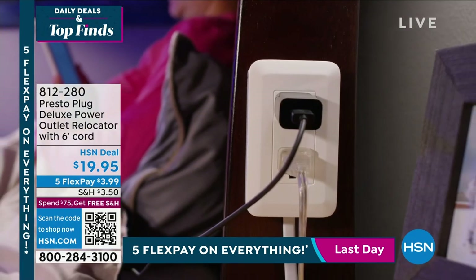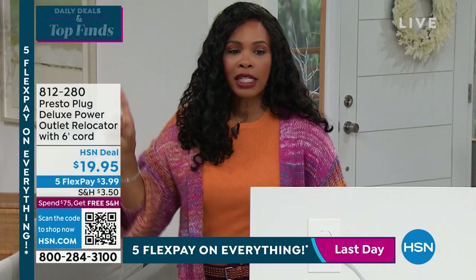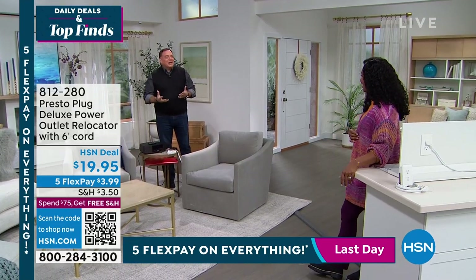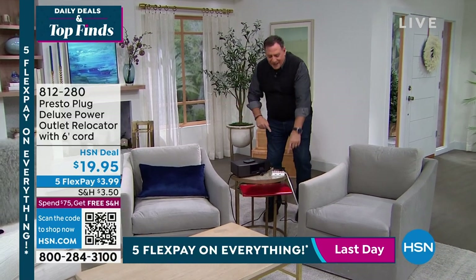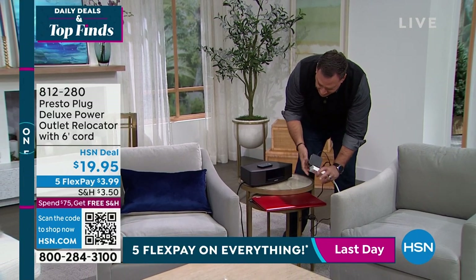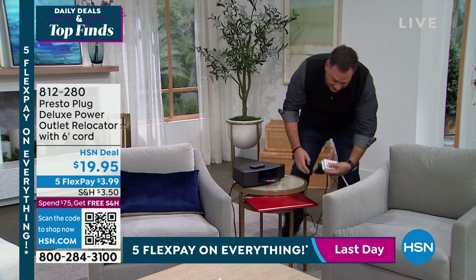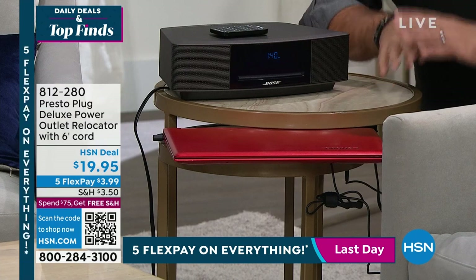Here's another practical application. We've got this table sitting in the middle of the room. I don't want to run an ugly extension cord to the wall. So I've got my Presto Plug here — I'm going to plug in the clock, or actually this Bose radio, right here. Look at that — everything came on instantly. Now I have the choice to mount this to the tabletop, or if I want to get really clever, I'm going to go underneath and stick it to the bottom — just like that. You can't see it, but everything's plugged in and it's working. That's something you can only do with the Presto Plug. You can actually reach it and use it. Two standard plug-ins and two USB ports.